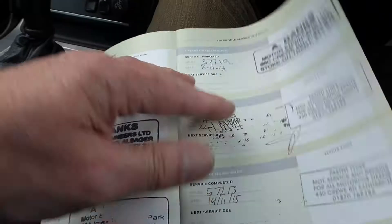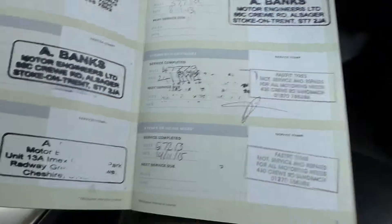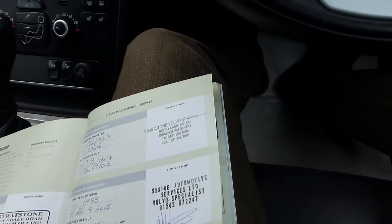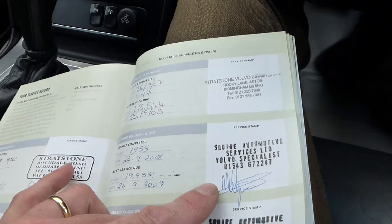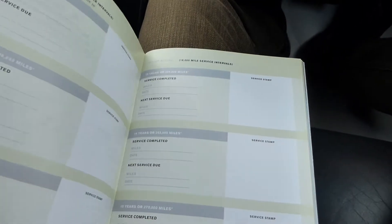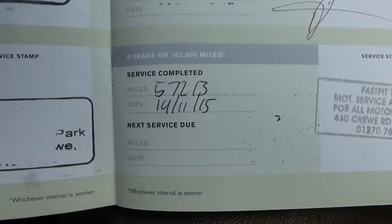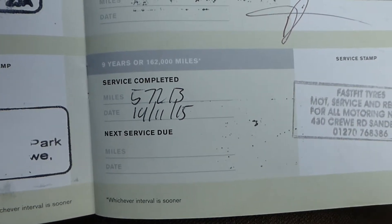So there we go - counting through the service entries: one, two, three, four, five, six, seven, eight, nine, ten. So I'd said eight but there's actually ten services in the book - very, very well serviced. Last serviced at 57,230 miles.